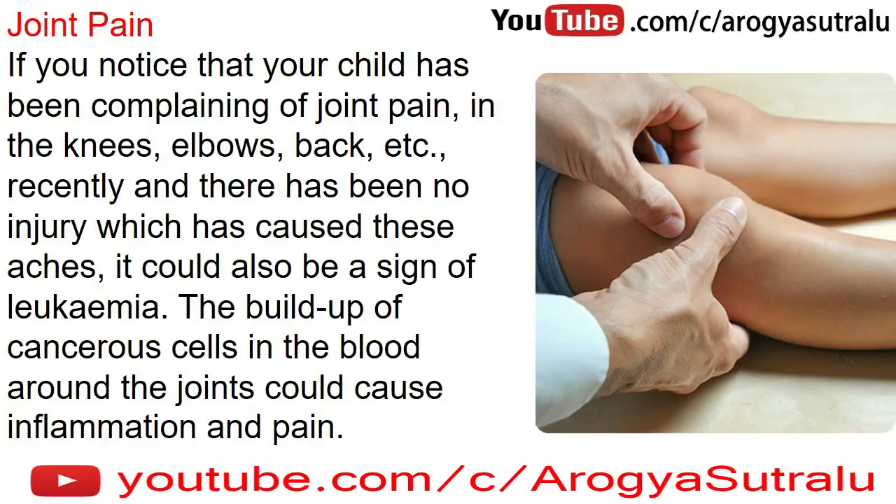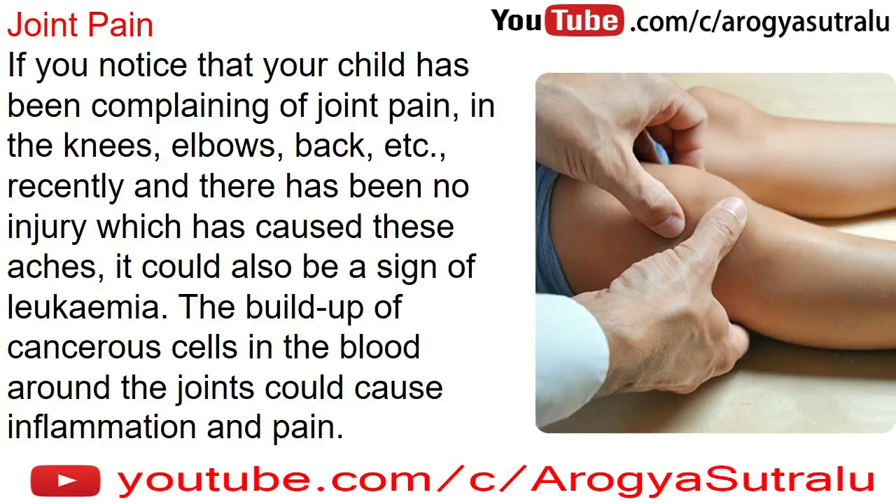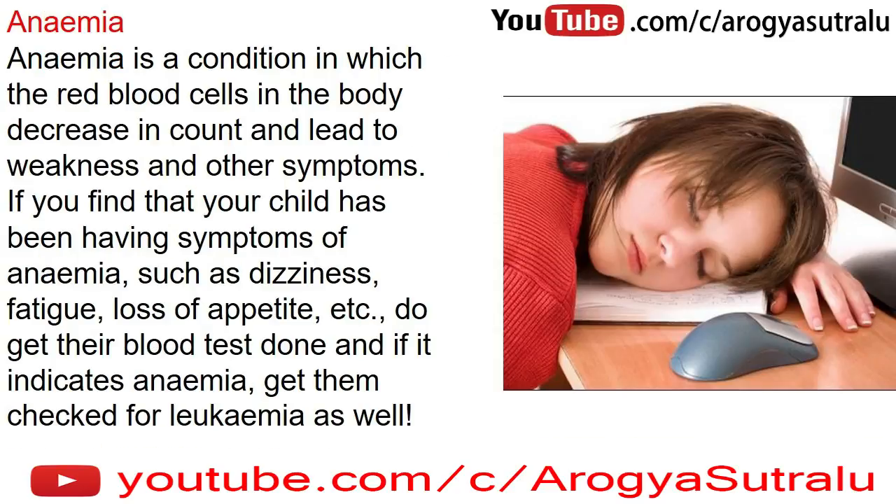Joint pain: if you notice that your child has been complaining of joint pain in the knees, elbows, back, etc., recently, and there has been no injury which has caused these aches, it could also be a sign of leukemia. The buildup of cancerous cells in the blood around the joints could cause inflammation and pain.